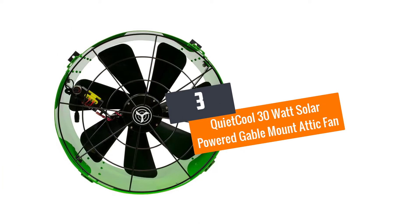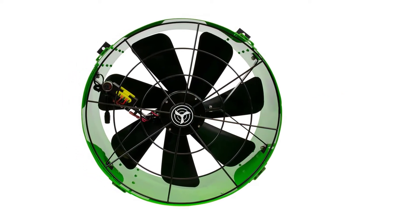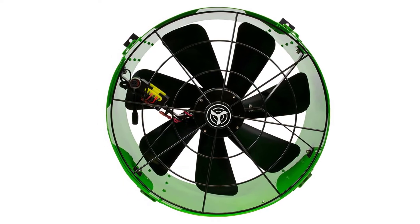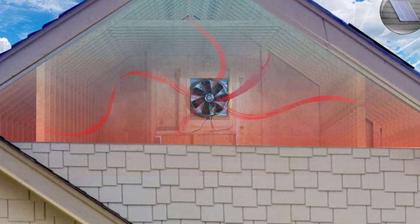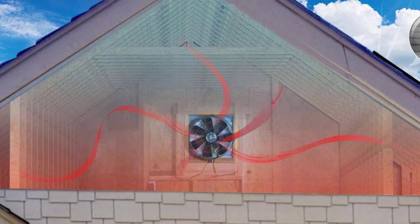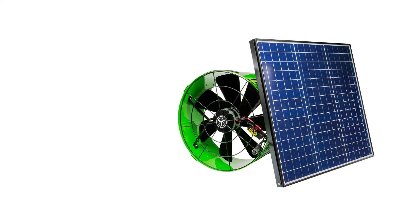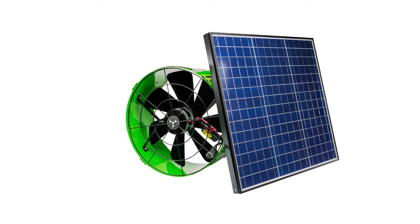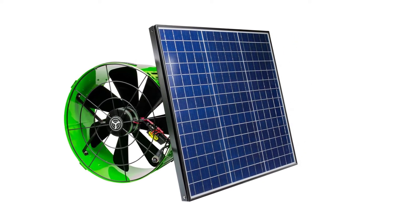At number 3: the Quiet Cool 30-Watt Solar Powered Gable Mount Attic Fan. Indeed one of the most advanced and unique kinds of attic fans, this solar-powered one is built for extreme use. This intelligent fan promises a cool and refreshing breeze at all times, powered by a 30-watt solar panel. On the inside, the ultra-energy-efficient DC motor works just the way you need it to. Owing to the use of a preset thermometer, adjusting the speed and airflow is made easier.